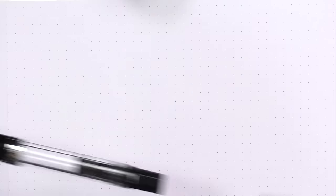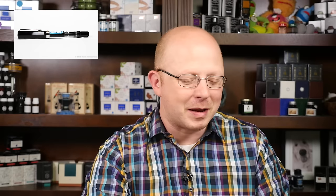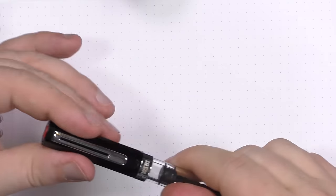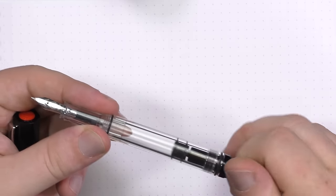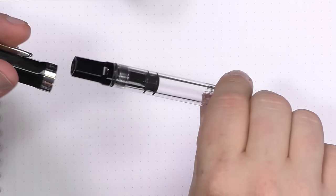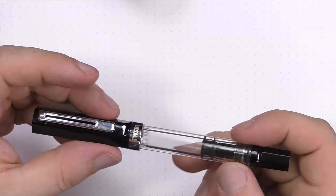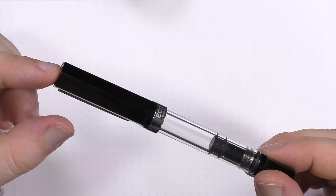Number two is the much-talked-about Twisbi Eco. You either love this pen or hate it — there doesn't seem to be a lot of in-between. I really like it. It is one of the least expensive piston fillers on the market today, provided courtesy of Goulet Pens for review purposes. Really lovely pen. Comfortable. Twisbi seems to have taken care of a lot of the cracking issues they've dealt with. One of the best Twisbi nibs I've ever used. It's disassemblable, so it's very easy to clean. For around $30, you really can't find a better deal.